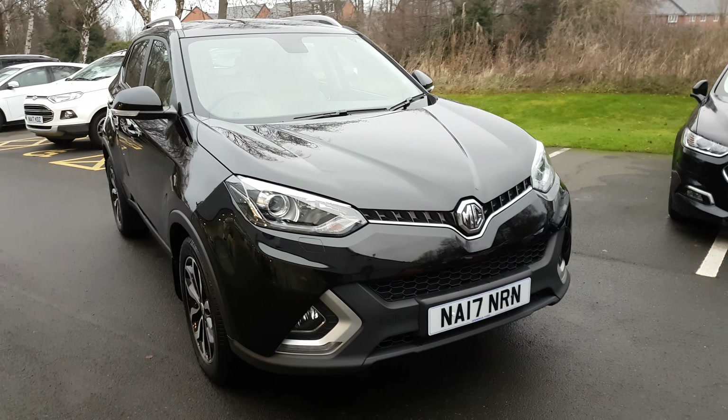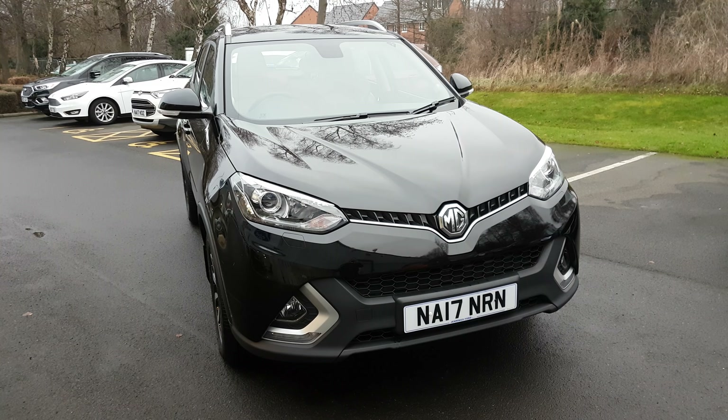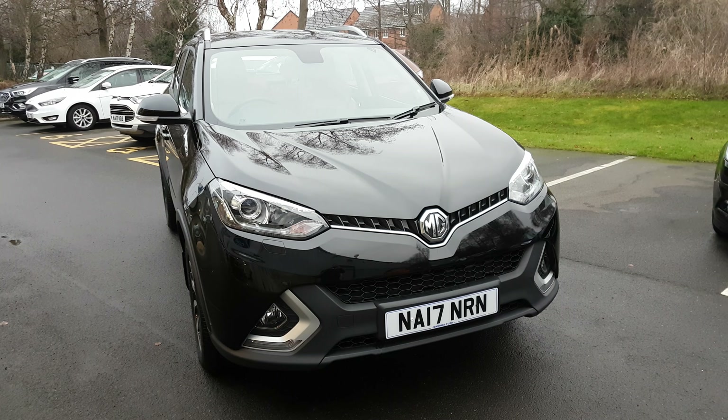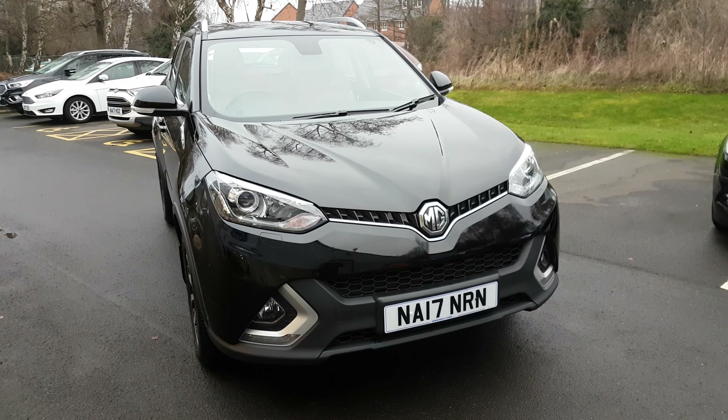So once again, that's the MG GS 1.5 TGI exclusive in black. Thanks for watching, and if you want to test drive or view the car for yourself, give us a ring as soon as you can and pop in. Enjoy the video — thanks a lot.